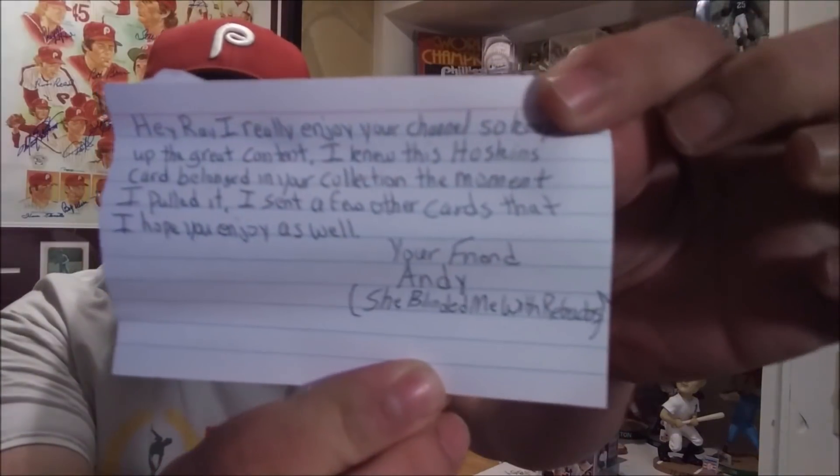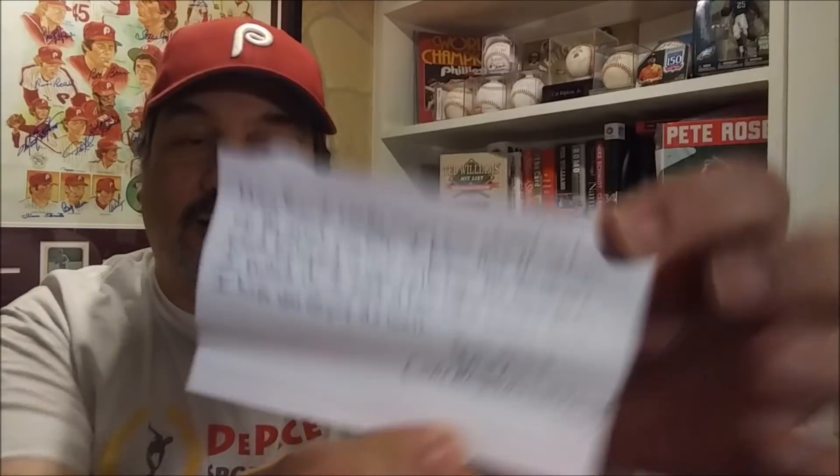I have a letter here from Andy, and he knew this Hoskins card belonged in my collection the moment he pulled it. He sent a few other cards that he hopes I enjoy as well. Your friend Andy, She Blinded Me with Refractors. So Andy, thanks very much, I really, really appreciate it. You didn't have to do that, but I'm going to open these up.